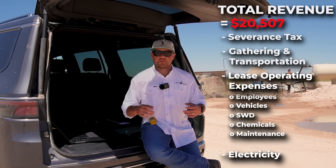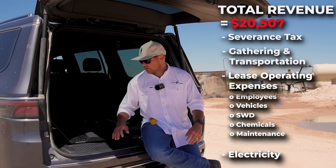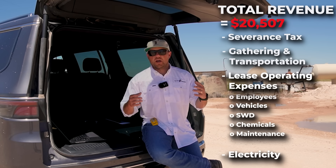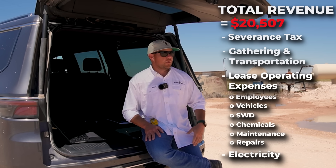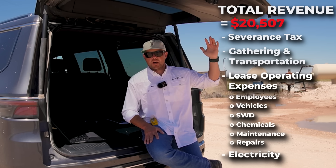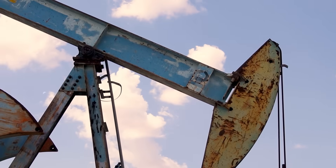There's also replacement of valves, fittings, and piping that happens throughout the field all year long. And none of that includes the expenses we have whenever the well actually breaks. So when we get a rod part or a hole in the tubing that needs to be fixed, we have to have a workover crew bring a rig out here, pull all the rods and tubing out of the well, and replace everything so that well can start pumping again.